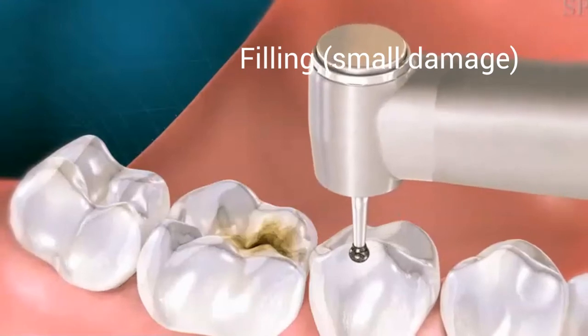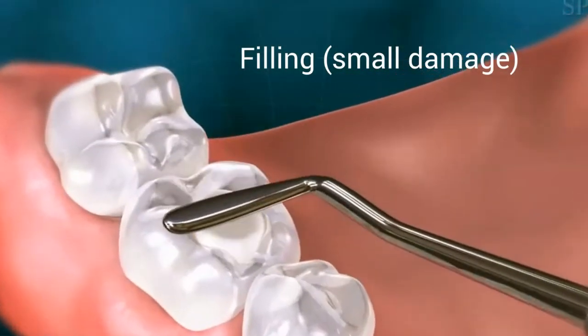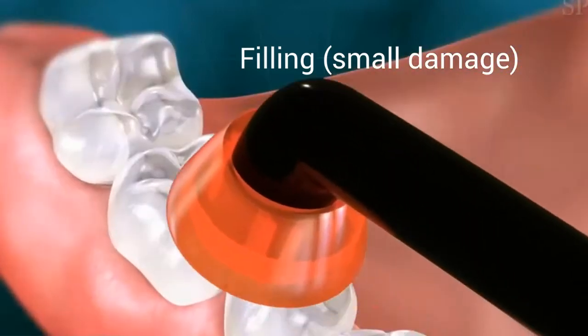If you have a relatively small cavity or other small damage where most of your tooth is still strong and healthy, we pack a filling in there, let it cure, and you're good to go.